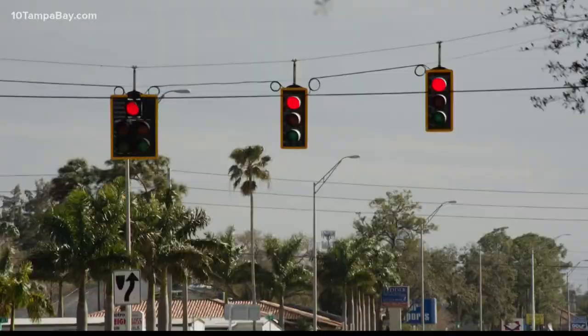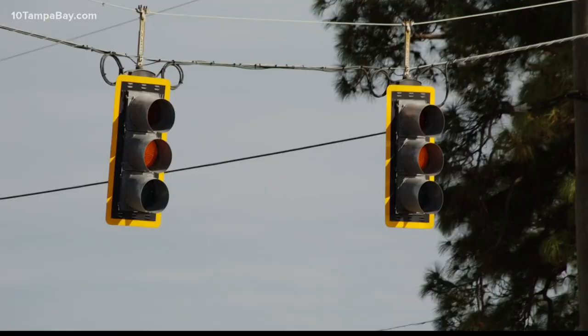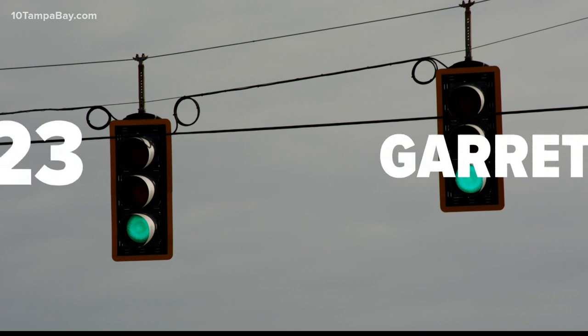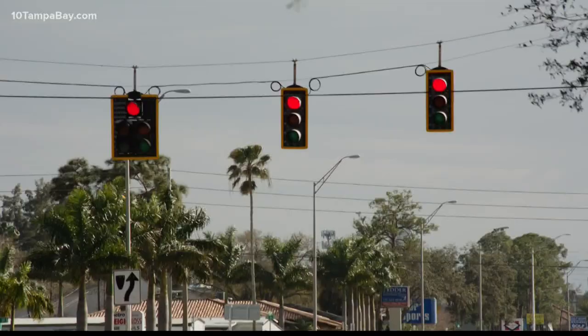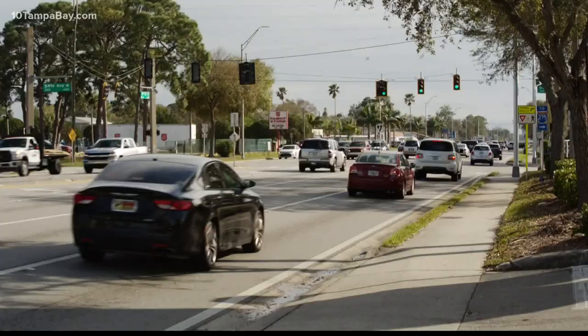If you've ever had to deal with a traffic light being out, it's like the worst game of chicken — so you know how crucial those things are to our daily travel. The three-light traffic light was invented by Garrett Morgan in 1923. He was the first Black person to own a car in Cleveland, Ohio, and while he was driving, he witnessed a crash, which led him to this great idea. And guess what else he invented? The gas mask.